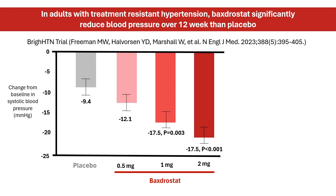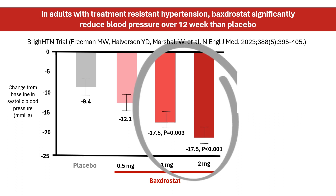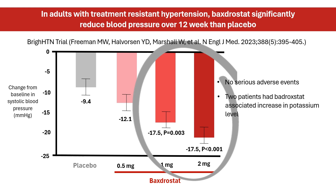In a separate study, Baxterstat at 1 mg or 2 mg daily led to a significantly greater reduction in systolic blood pressure over 12 weeks compared to placebo in adults with treatment-resistant hypertension. There were no serious adverse events related to Baxterstat during the trial. A moderate increase in serum potassium was observed in 2 patients out of 275, none of which led to study discontinuation.